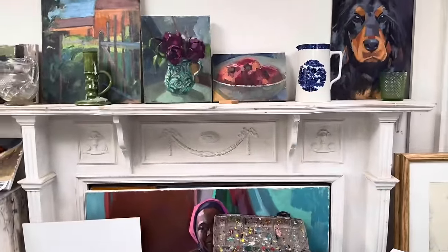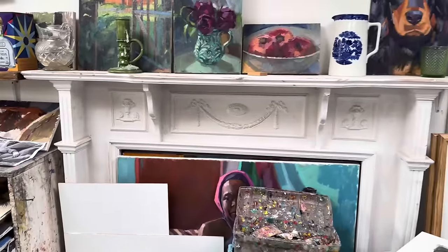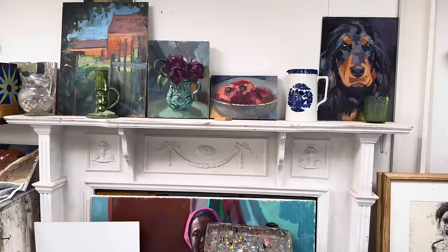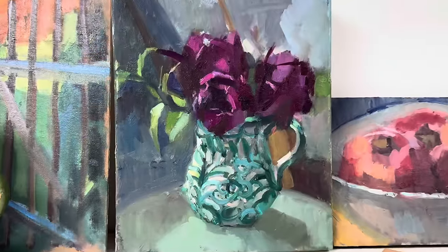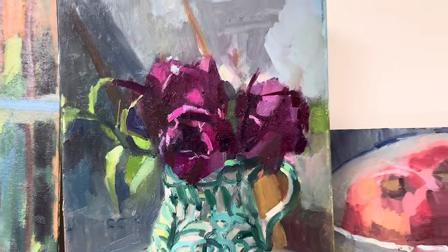Am I right in thinking the mantelpiece is just leaning against the wall? It came off a skip — it is attached, actually, haphazardly, but it is attached. I love these fat, juicy tulips. It's such a good idea — you've got just clips against the wall so you can hang pictures whenever you feel the urge.